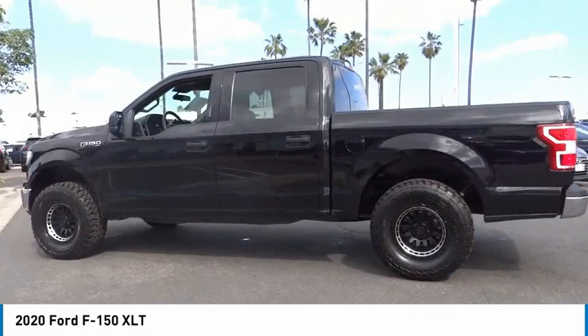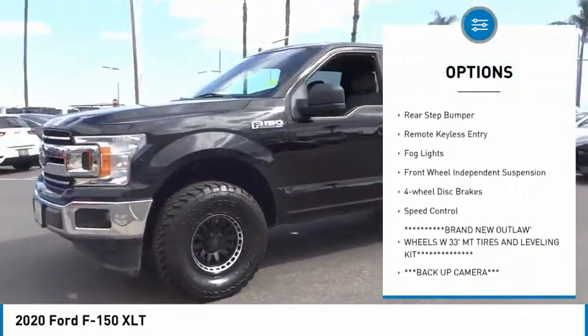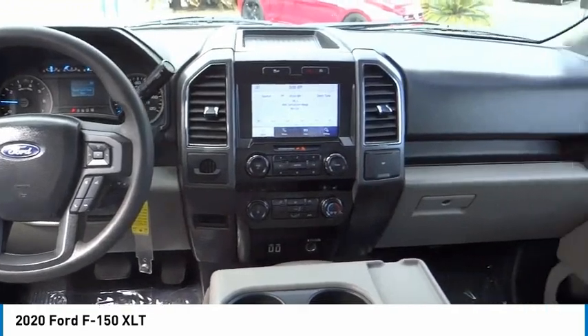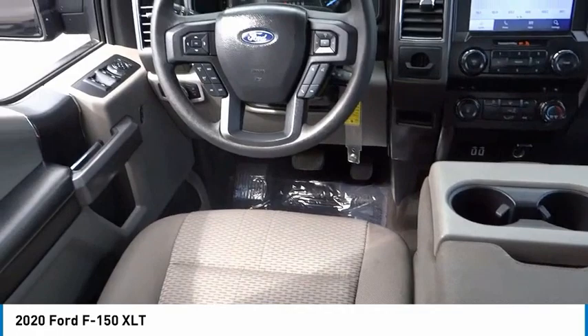Here are some of this vehicle's great options: electronic stability control, alloy wheels, brake assist, traction control, rear step bumper, remote keyless entry, fog lights, front wheel independent suspension, four-wheel disc brakes, speed control. Come see the car for yourself.